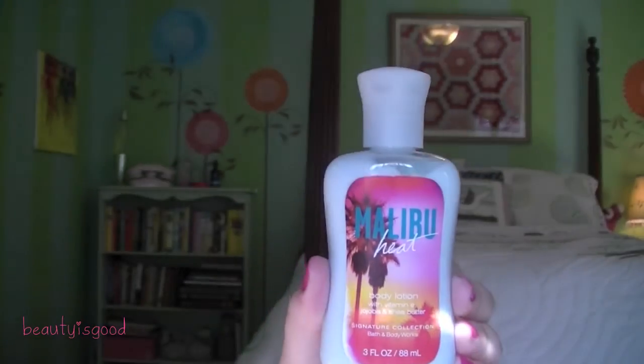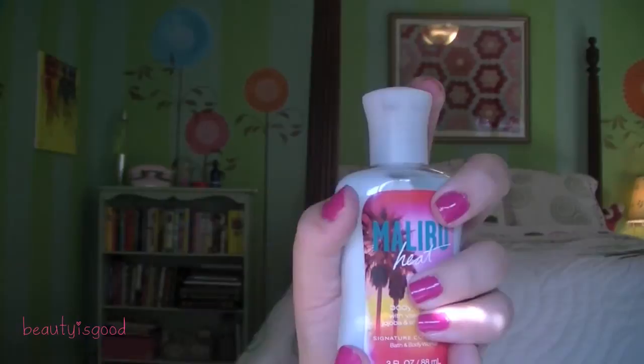The next question is favorite body product, and mine is my Malibu Heat body lotion from Bath and Body Works. This is a little mini size because I didn't need a full size, and it smells so good. I can't really describe it because I'm not very good at describing scents, but I just really love it. I like putting this on my legs during the summer to keep them hydrated, and on my hands as well. I really love this lotion — it's great for summer.